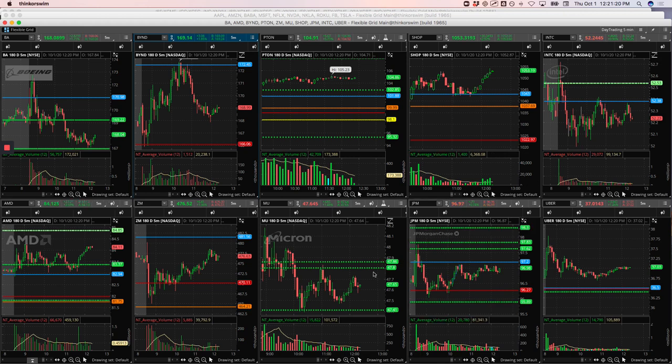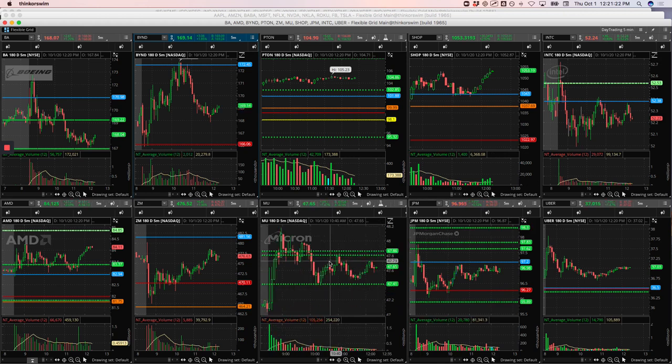MU minus $170. So MU was actually a couple of different trades. It was consolidating above this pivot, kind of made a push down and bounced. It kept making these pushes down and then getting rejected and pushing back up. So I thought we were going to get a continuation to the upside — that didn't happen. Ended up getting flushed out there, so I took a little loss in MU.